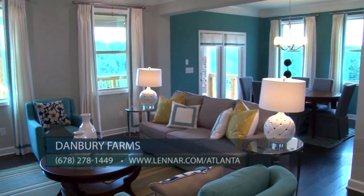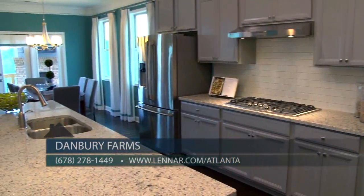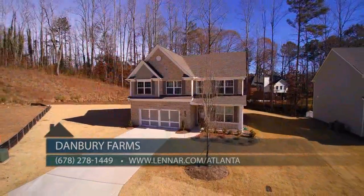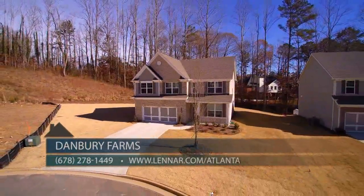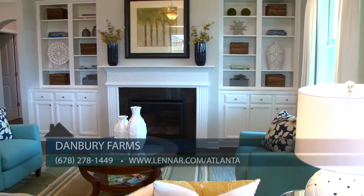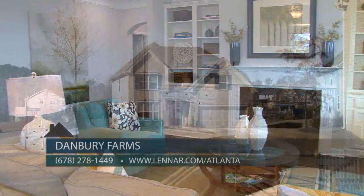Danbury Farms offers four floor plans to choose from, ranging from 2,500 to 3,400 square feet with four to six bedrooms, and prices starting at $332,400 on a slab home site to $375,900 on a basement home site. You can truly find the perfect home for you and your family at an affordable price with Lennar's unbeatable value.